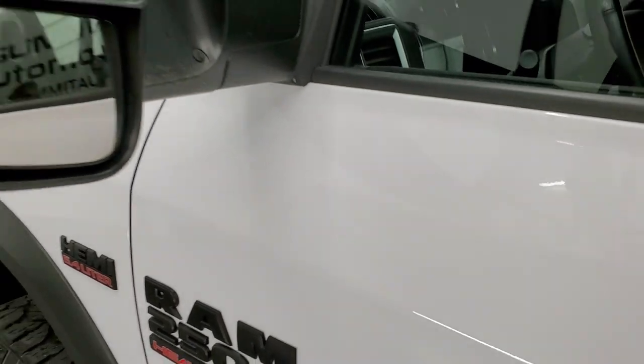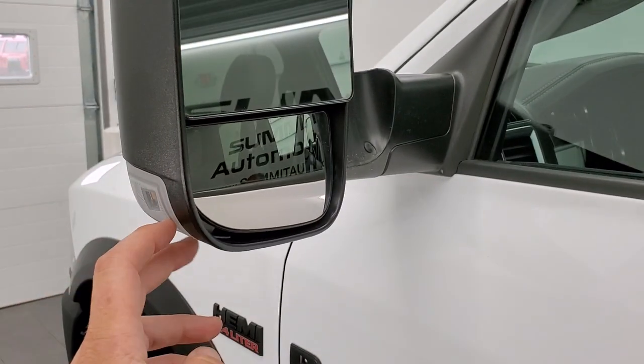It does have the fold-up tow mirrors — they're heated, they have built-in directional signals, and they also fold in like so.